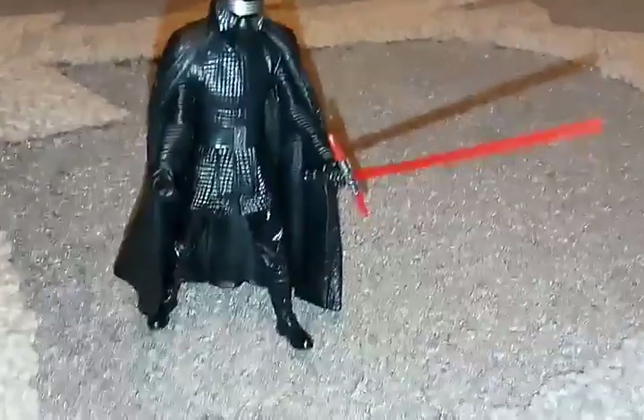These are actually all the Star Wars action figures that I have: a Resistance Trooper, Kessel Guard, Lando Calrissian, and Kyra.